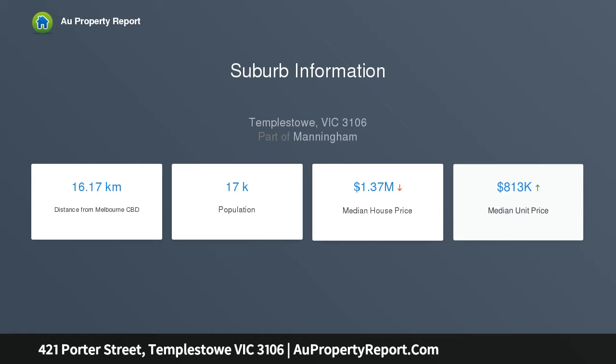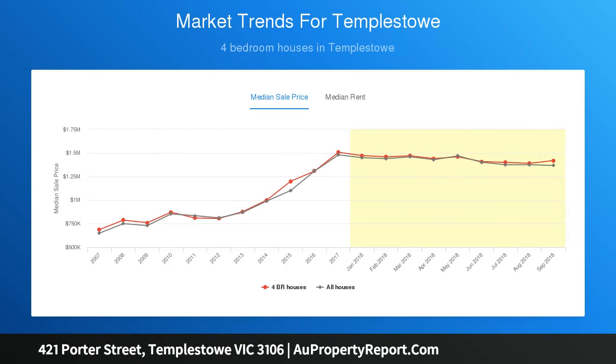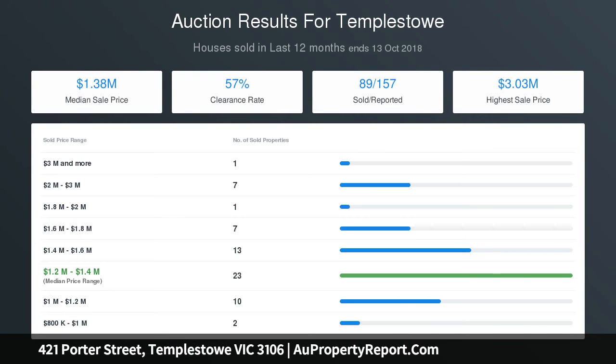Once built, your brand new creation will stand in a coveted pocket offering fantastic access to the Pines Shopping Center, Serpels Primary School, Templestowe College, Ruffey Lake Park, and bus transport, currently occupying the prime 792 SQM.